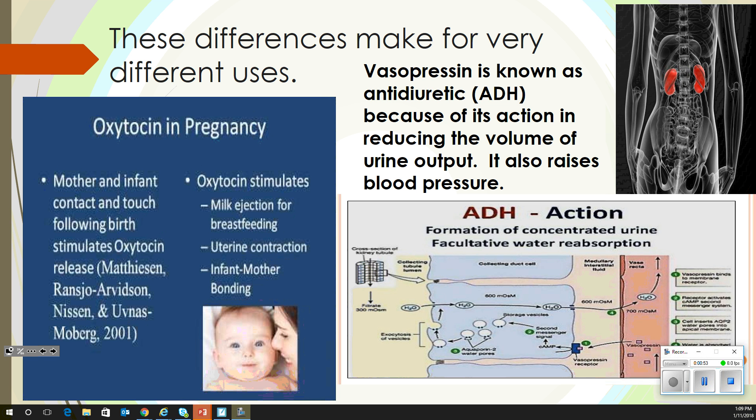Oxytocin is part of the mothering instinct kind of thing. It helps with the hormone and helps with that bonding process. Oftentimes people call it baby blues — it's not enough oxytocin. They haven't got that, so now they get the baby blues and they don't make that bonding with the baby, and they don't really care about it.